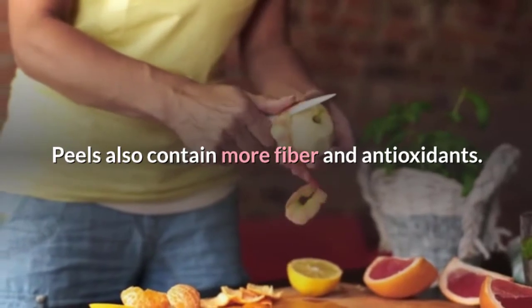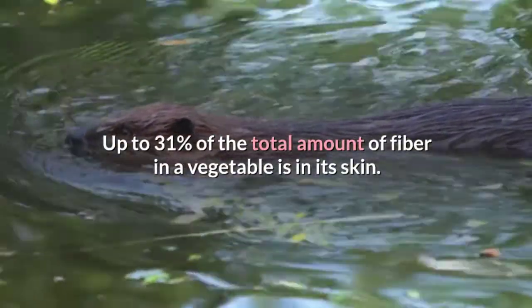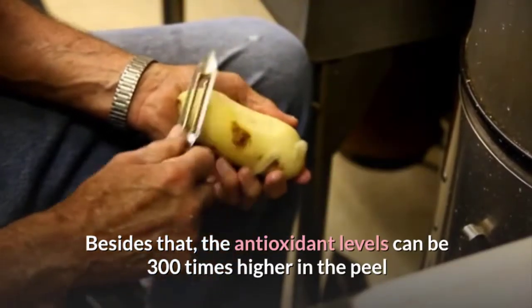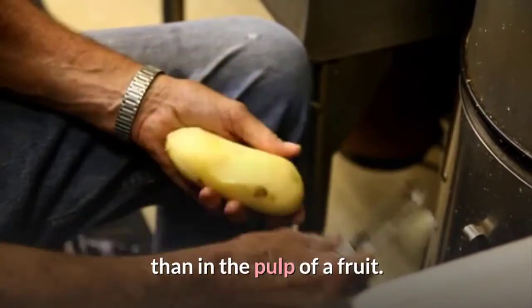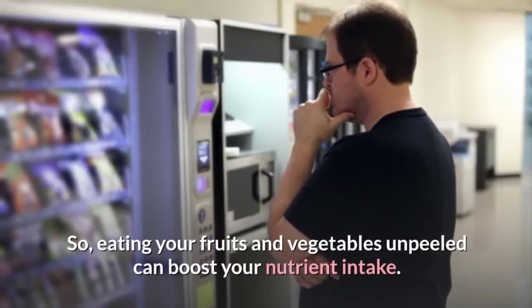Peels also contain more fiber and antioxidants. Up to 31% of the total amount of fiber in a vegetable is in its skin. Besides that, the antioxidant levels can be 300 times higher in the peel than in the pulp of a fruit. So, eating your fruits and vegetables unpeeled can boost your nutrient intake.